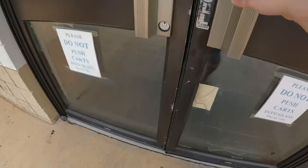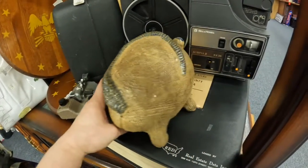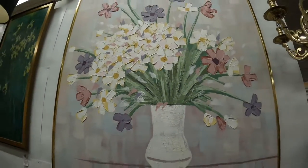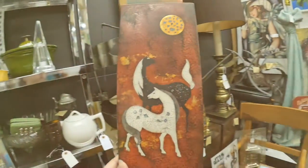Hey there, this is Treasure Rescue 21. We're at Ben's Antique Market. We're going to go in and see what we can find.